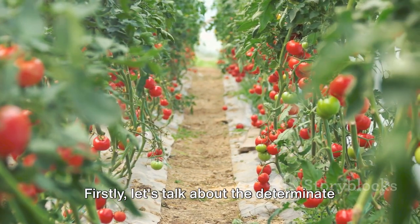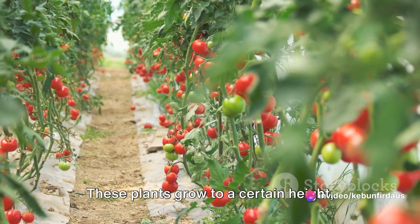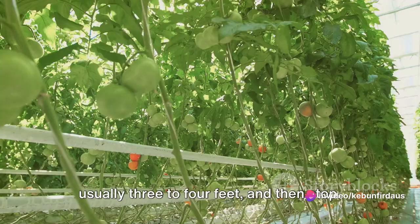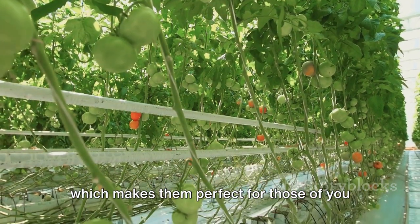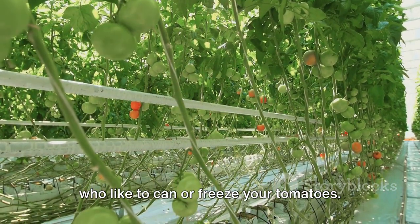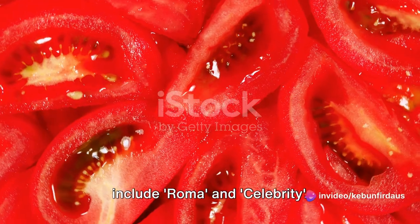First, let's talk about determinate tomatoes, also known as bush tomatoes. These plants grow to a certain height — usually three to four feet — and then stop. They produce all their fruit at once, which makes them perfect for those who like to can or freeze their tomatoes. Some popular varieties in this category include Roma and Celebrity.